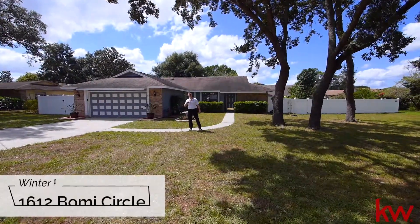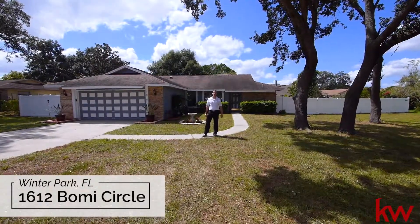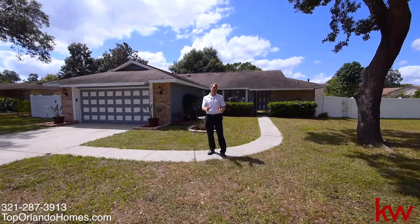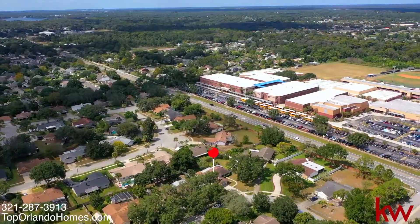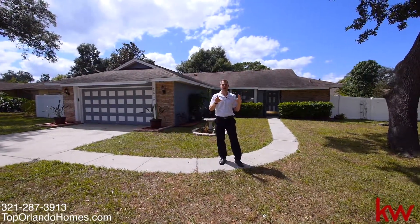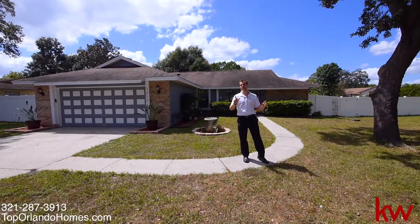Welcome, this is Phil Colbridge with TopOrlandoHomes.com and Keller Williams Advantage 2 Realty. We have a special new listing here in beautiful Winter Park. We are in Seminole County, right across the street from Lake Howell High School, centrally located on the east side of Winter Park. It's a 3-2 with plenty of space and a huge lot. Let's go check it out.